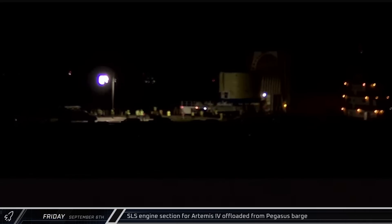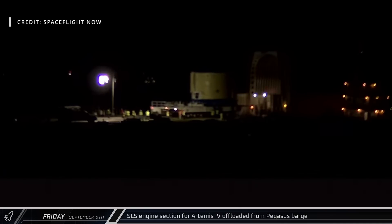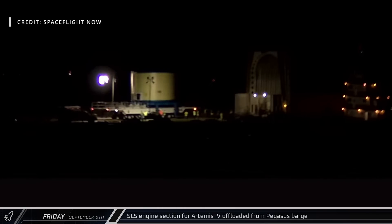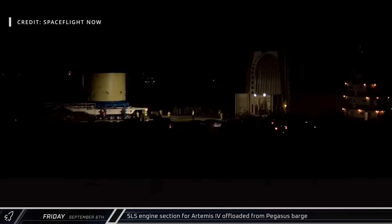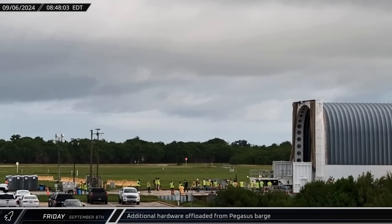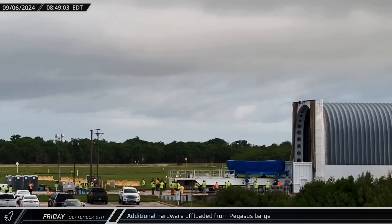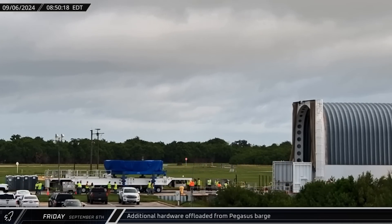Switching over to Florida, early on Friday morning, NASA was at work offloading their Pegasus barge at the VAB turning basin. The engine section for the Artemis IV mission's SLS rocket was rolled onto the dock and taken away to NASA's nearby facilities. A few hours later, the Artemis III boat tail was also rolled off the barge. This section will eventually be attached to the engine section to protect the engines and the bottom of the core stage.